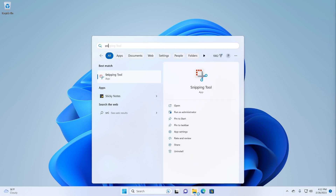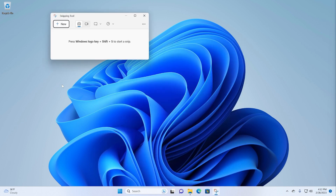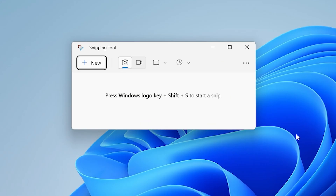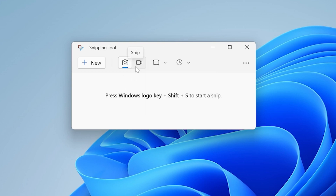Another app update — which I believe is still part of Windows and doesn't require a Store update — is the Snipping Tool. The Snipping Tool is one of several ways to take screenshots in Windows 11. The new version also allows you to take screen recordings: you can record the entire screen, record a window, or record a particular rectangular area of the screen. You can toggle it over to camera mode and create screen recordings from there as well, which is pretty cool.